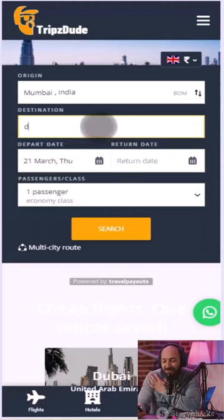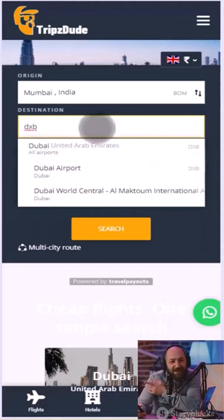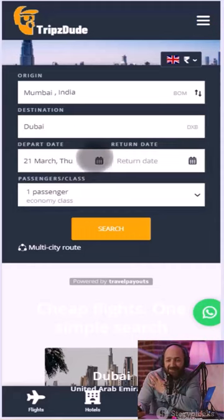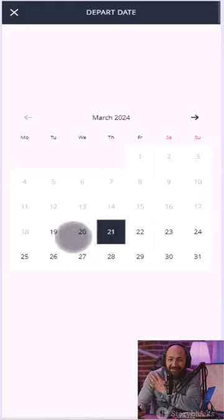Hey friends, if you're interested in making money online, I've got the perfect opportunity for you. With a travel affiliate website, you can earn anywhere from $500 to $1,000 a month.